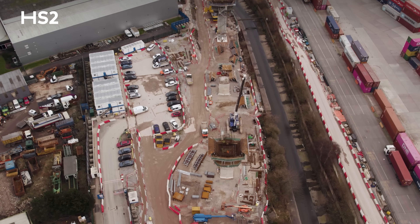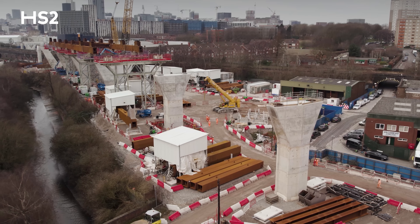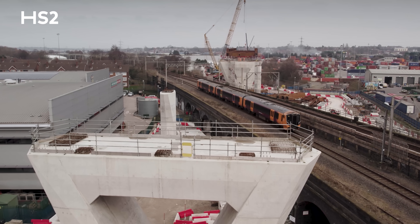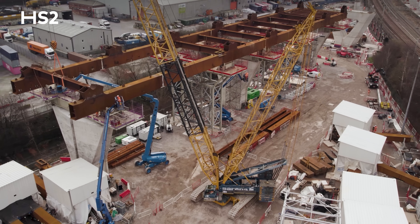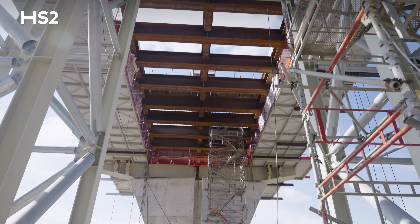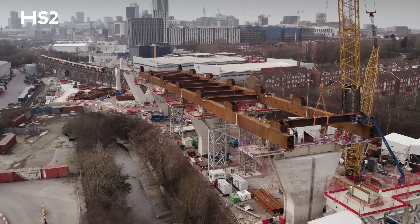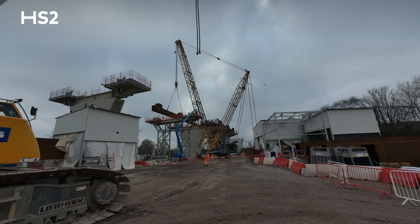Now there are only two piers remaining to be constructed. The process of building these piers has been carried out in stages — from site preparation and foundation works to the construction of the pier shaft and finally the finishing touches. Meanwhile, the Curzon No. 2 viaduct has already seen all four piers completed on either side of the railway and we are now shifting our focus to constructing the deck. The steel beams you can see on top of the piers have been brought together on site through a process of cutting, welding and lifting.